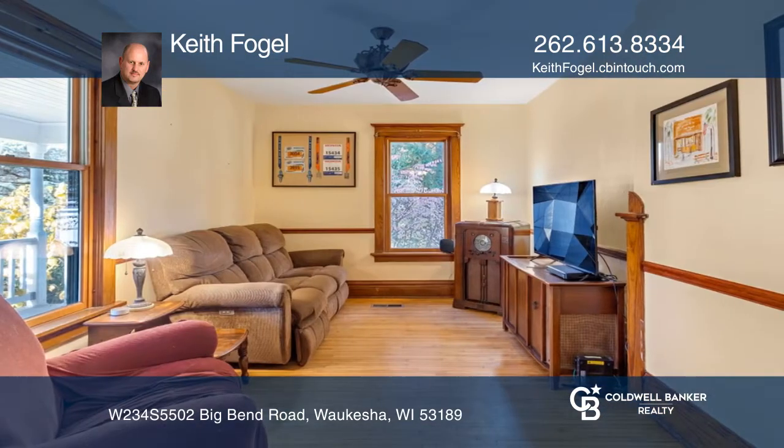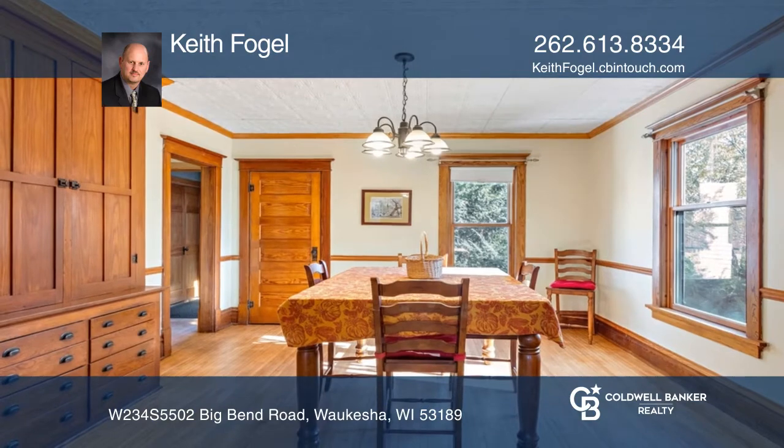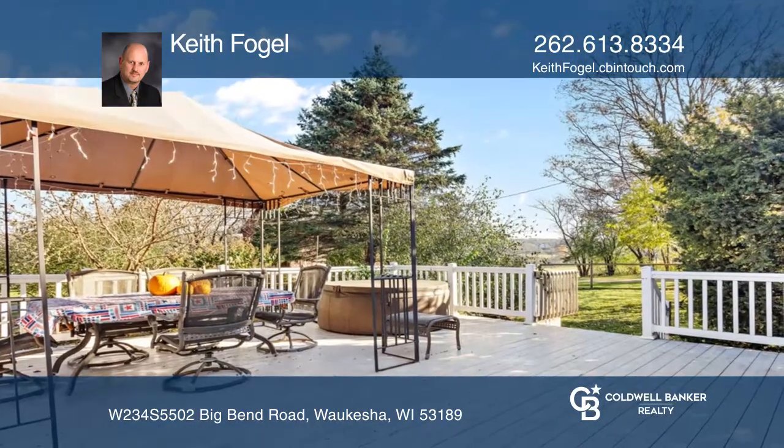You're greeted by the grand front porch. Enter the front door to the large living room with a gas fireplace. The family room and large dining room have built-in cabinets, providing an open feel for entertaining.